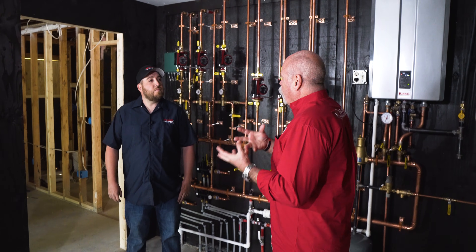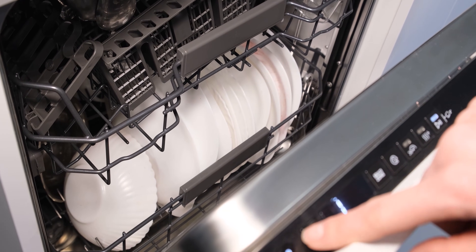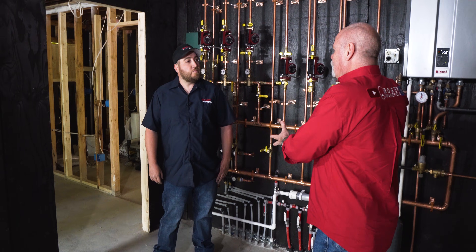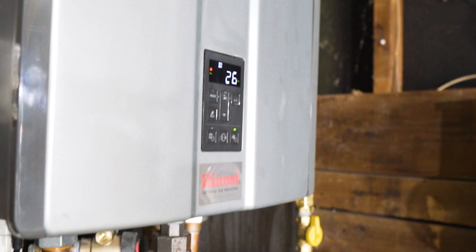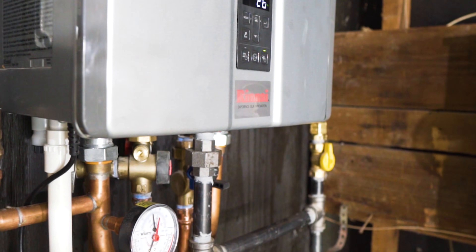So when the domestic water kicks on — somebody's in the shower, the dishwasher's running, somebody's doing laundry — does it shut off the radiant heat? It's able to do both at the same time. Gives you four to five GPMs while still creating radiant heat at the same time.